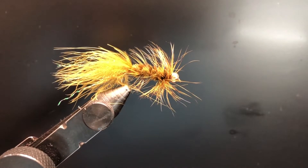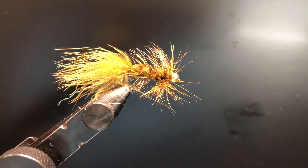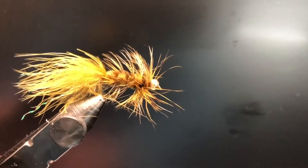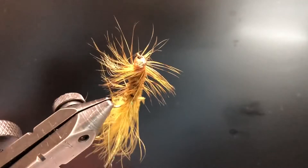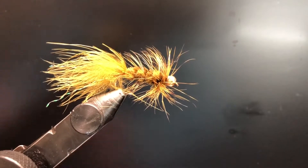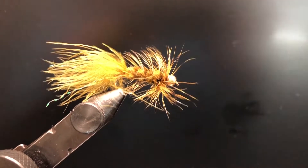Just off the bat, probably one of my top favorite streamers — it works great for bass, trout, and honestly all species will bite this. It's just a Woolly Bugger. It's a great all-around streamer for everything. This one is in olive, just one of my favorite colors. It's got a great presentation in the water, great action — just an all-around great fly.